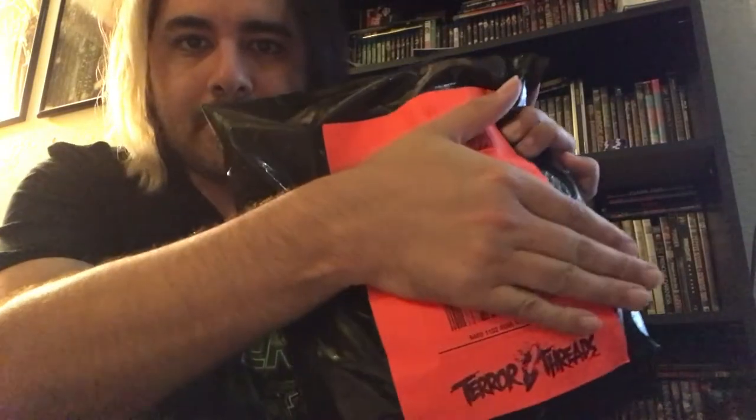Hey everyone, Aaron from Front Row Negative back again with another unboxing — unbagging this time. It is from Terror Threads. A few days ago I placed an order because the new Halloween is coming out really soon and I want to get a new Halloween shirt to go to the movies with. I ordered from them and did not expect it to get here this quickly — it came from Illinois.